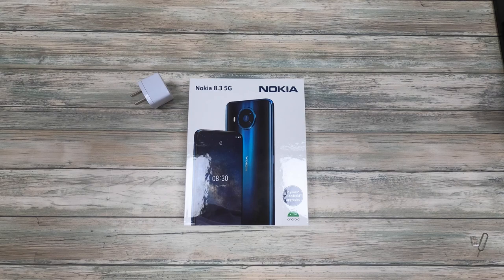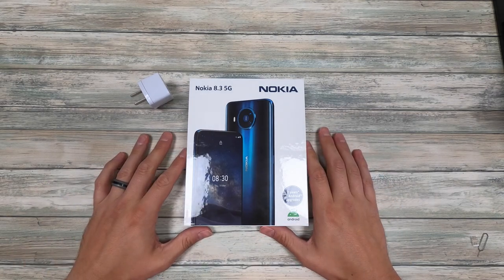What's going on phone nerds, Ian here from Mega Mobile USA. Today I want to do a quick unboxing of the Nokia 8.3 5G. You can pick this up in my store — I'll leave a link in the description.